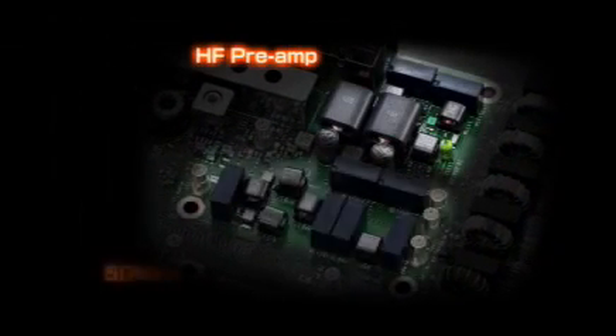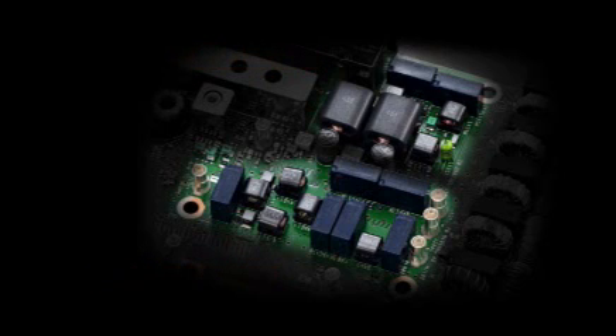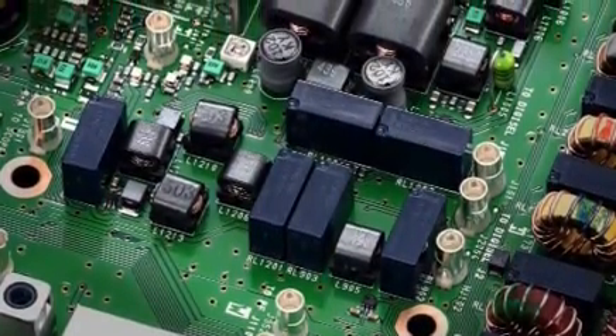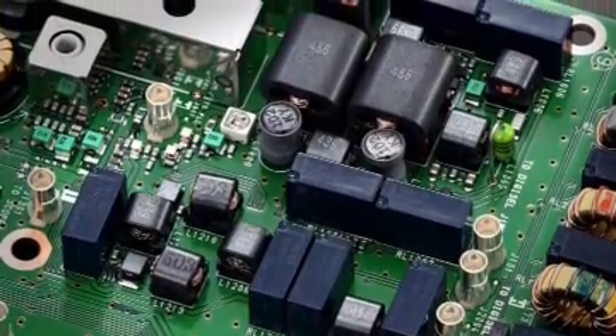The IC-7700 has a total of four preamplifiers — two for the HF bands and two for the 50 MHz band. The purpose of preamplifiers is to improve receiver sensitivity, for the pursuit of higher gain and a better noise figure. The IC-7700 employs a noiseless feedback design with push-pull amplifiers. Using feedback transformers, the preamplifiers provide a high IP3 while keeping a low noise figure.